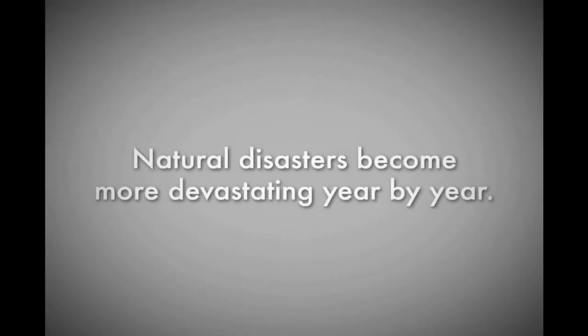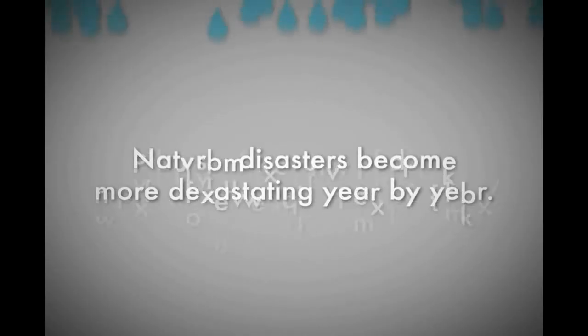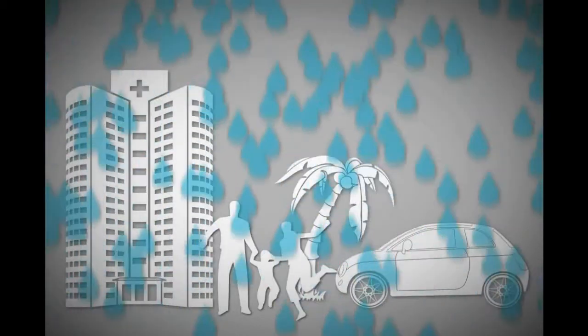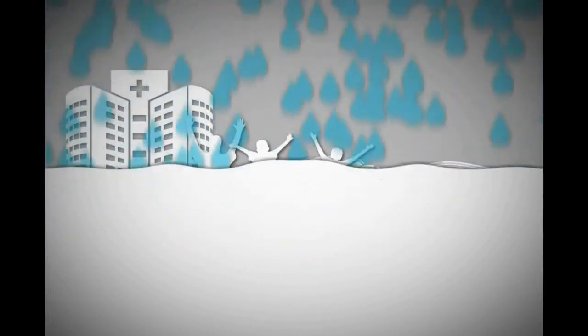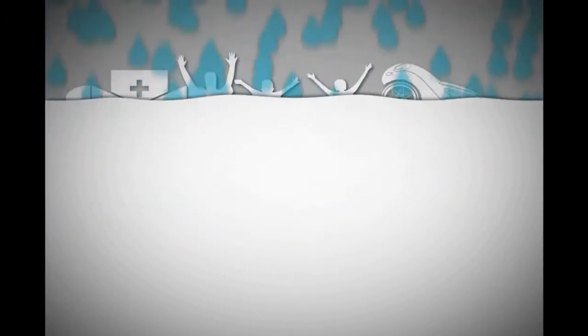Natural disasters become more devastating year by year. The world's most comprehensive disaster, flooding, affects all around the world, leaving people helpless in its aftermath.